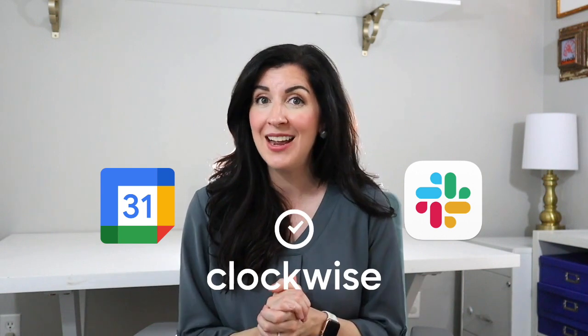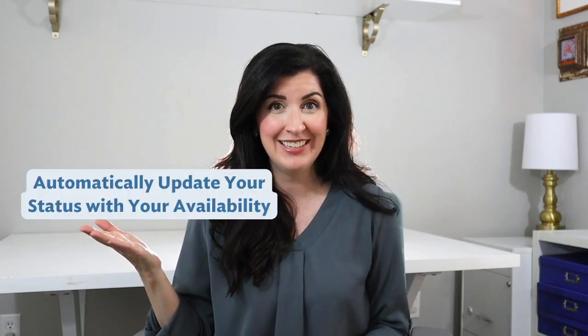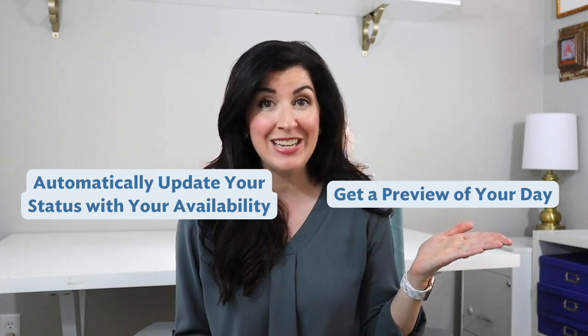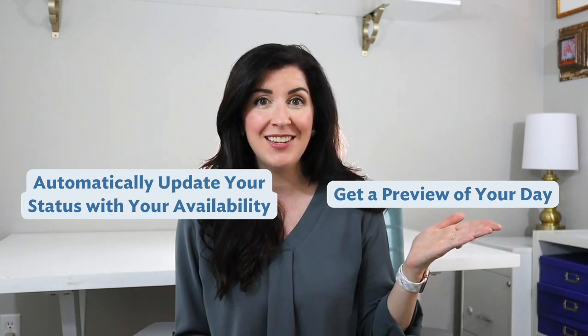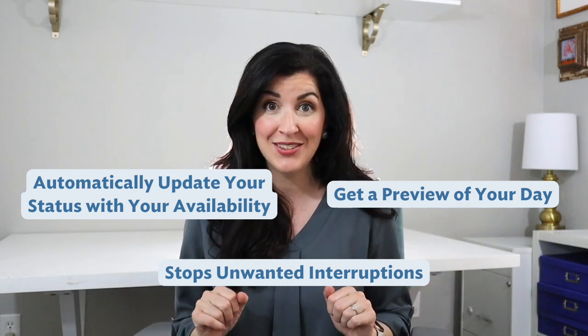At Clockwise, we're on a mission to help the world make time for what matters. Syncing Slack with Google Calendar using Clockwise can make your work life easier in at least three ways: it can automatically update your status with your availability, it offers you and your teammates a preview of your day, and it stops unwanted interruptions in their tracks so you can stay focused and get things done.